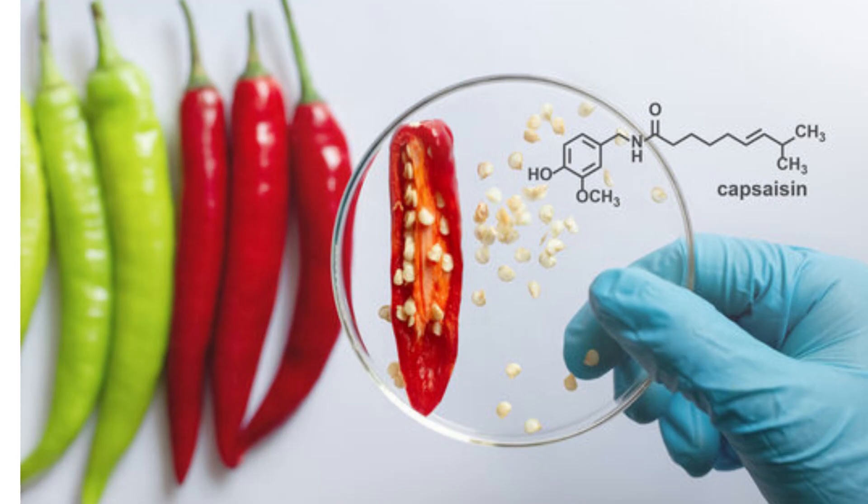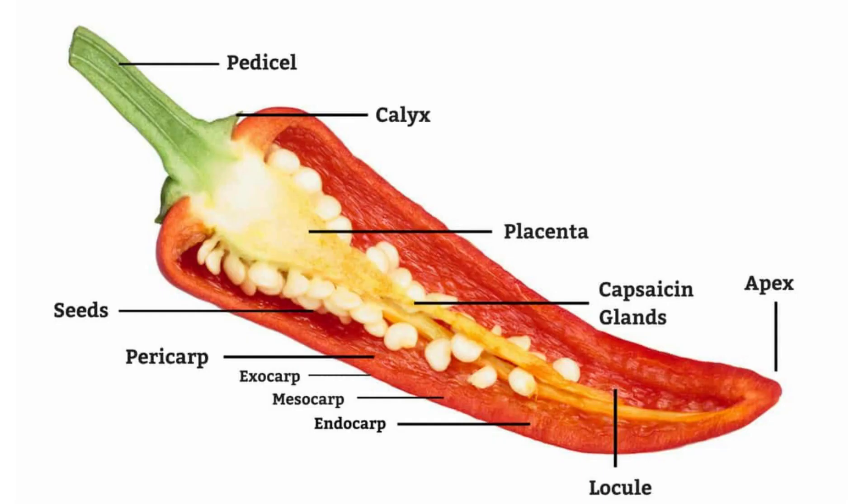Health Benefits — Capsaicin benefits: capsaicin, found in red chili peppers, has been associated with potential health benefits, including pain relief, weight management, and improved circulation. Antioxidant properties: red chili peppers contain antioxidants that help combat oxidative stress in the body.